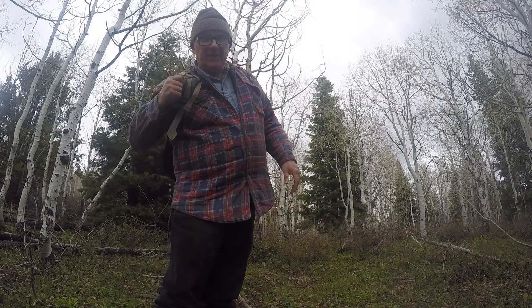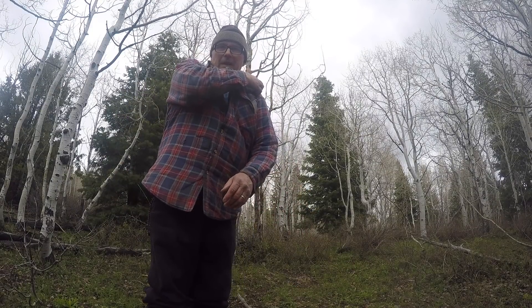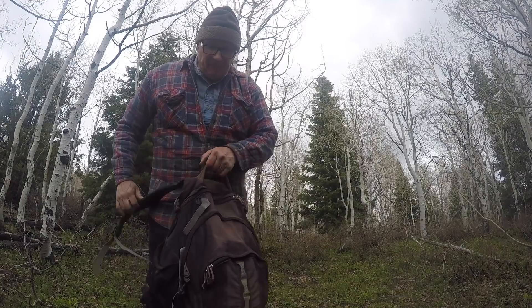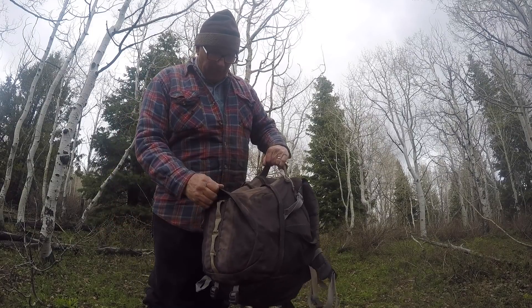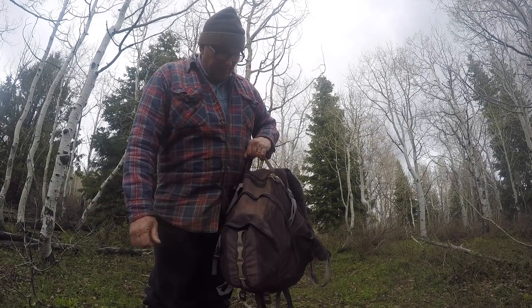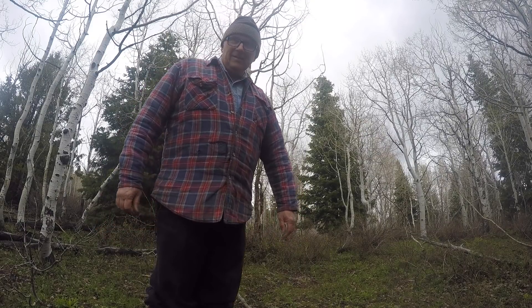Get the gloves off, get the pack off. This pack is so old — I don't even know how old it is — and it's not even wearing out. Don't get it.